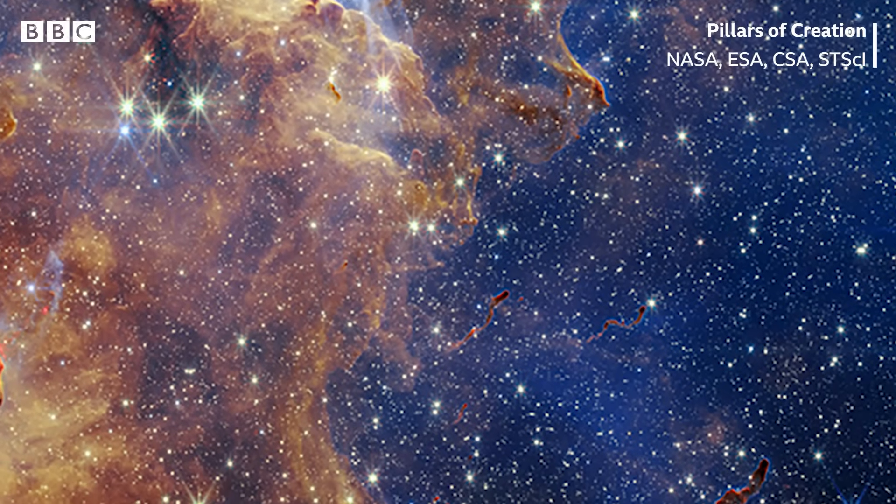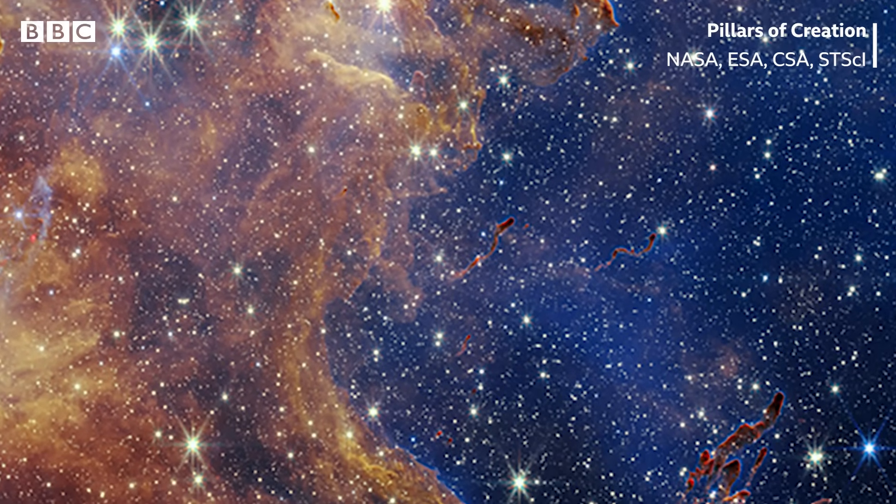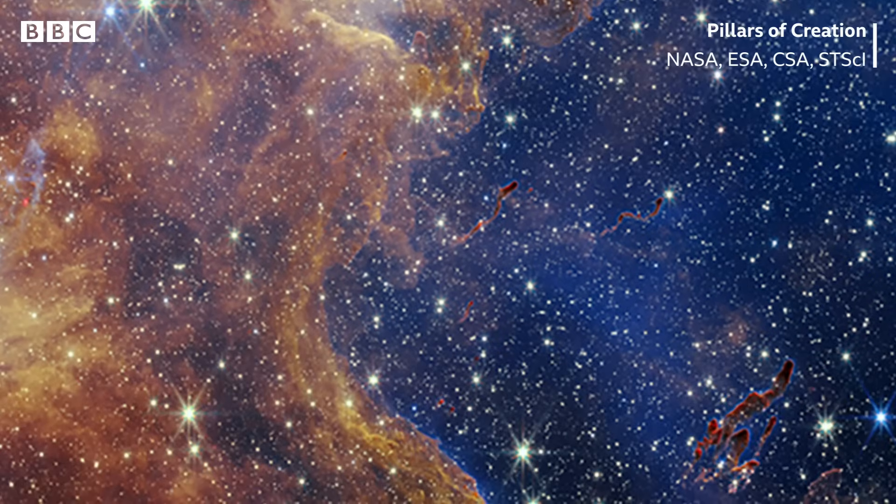This is a vision of space as seen through the James Webb telescope. But is it what we would see through our own eyes? Unfortunately, the answer is no.